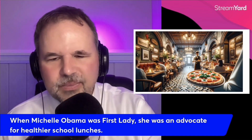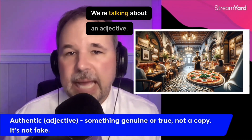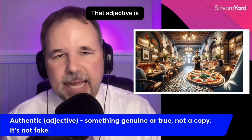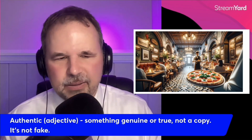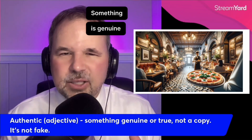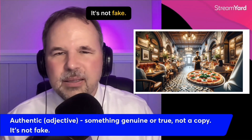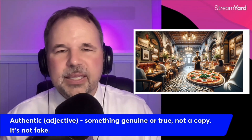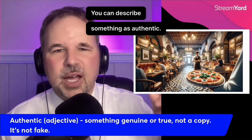Next, let's have a little fun — we're talking about an adjective. That adjective is authentic. Something is genuine or true. It's not a copy, it's not fake — it's authentic.